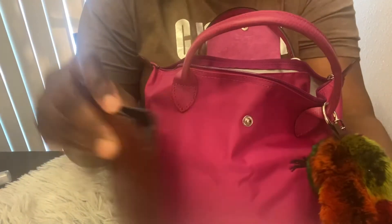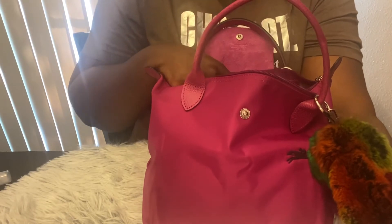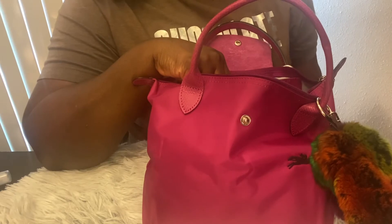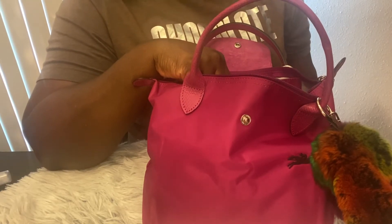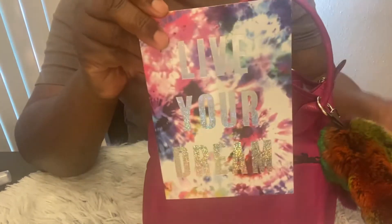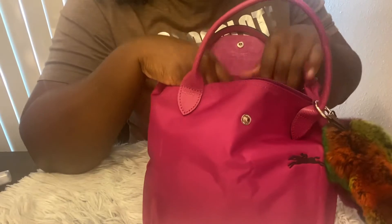Moving on to the inside of the bag — on top I have my glasses. Your girl can't see at night; I need to see the road clearly. I also have my little notepad, and what I like about it is the kisses on the pages — super cute. The color also went with my tote so that's the one I put in for the week.